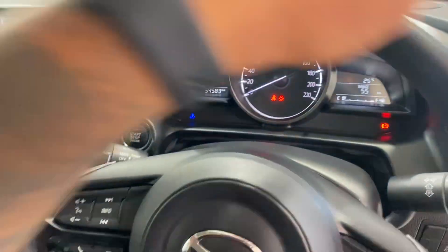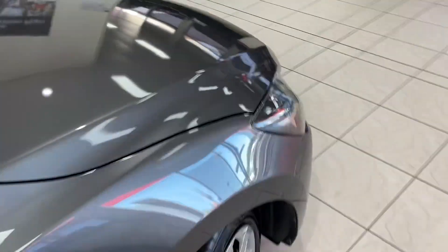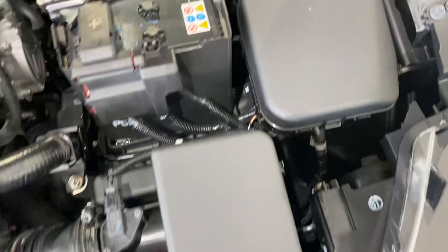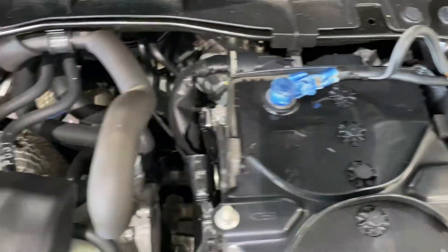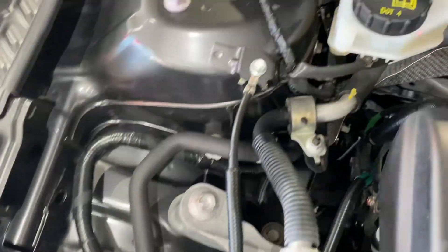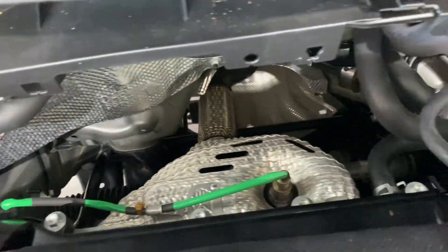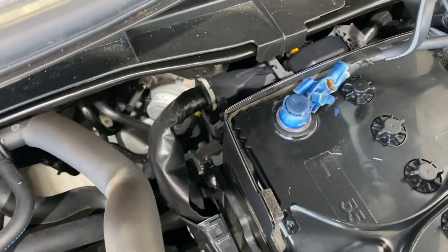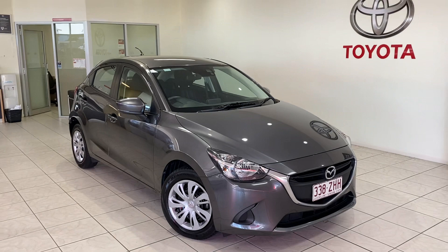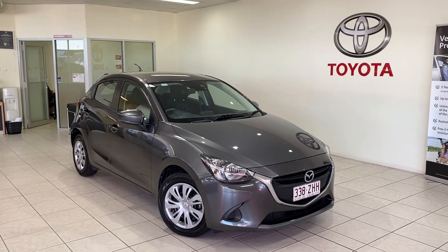Jumping straight to the engine bay of the vehicle now, just so you can see and hear there are no funny noises. So there you have your virtual tour on the Mazda 2. I hope you enjoy and I'll talk to you soon. Thank you.